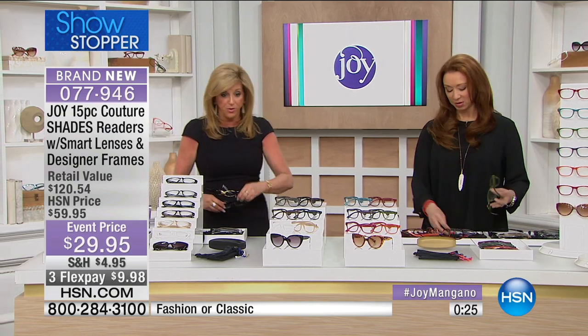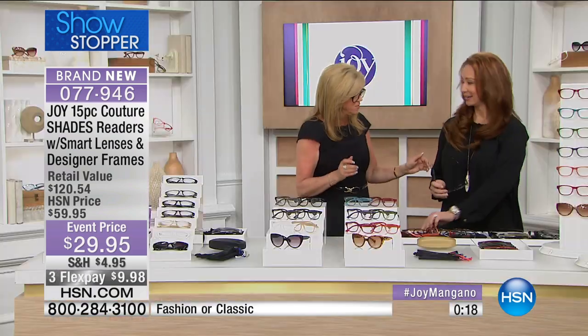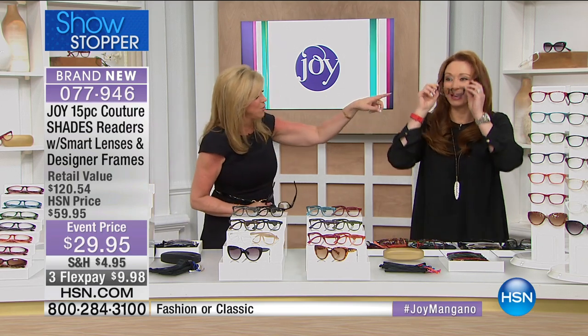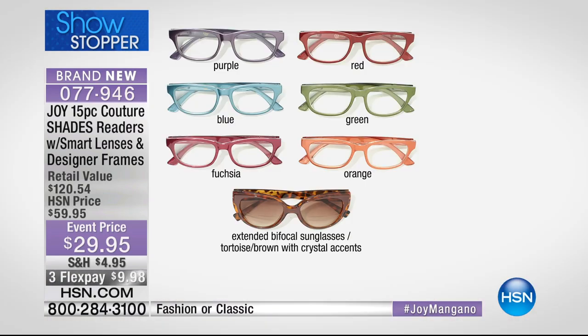That's the fashion selection. Now for the classics: here's the black — there's something about the black, it's like your IQ goes up. And the graphite, the navy, the espresso. By the way, you're getting six pairs of readers and one pair of sunglasses — seven pairs total — plus the hard case and the cleaning cloths, all for under ten dollars. They're moving us along because this was an abbreviated airing.